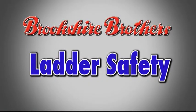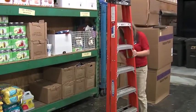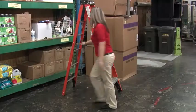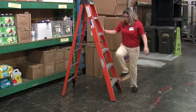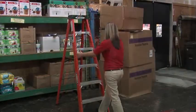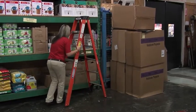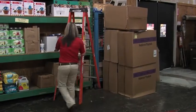Our next topic is ladder safety. Before using a ladder, always inspect to make sure it is safe to use. Inspect the rubber feet, spreaders, and steps for damage or defects. If a ladder does not pass inspection or appears unsafe in any way, report it to your supervisor and do not use it until it has been properly repaired or replaced. If dirt, oil, or food scraps are present on the steps, be sure to clean prior to using.